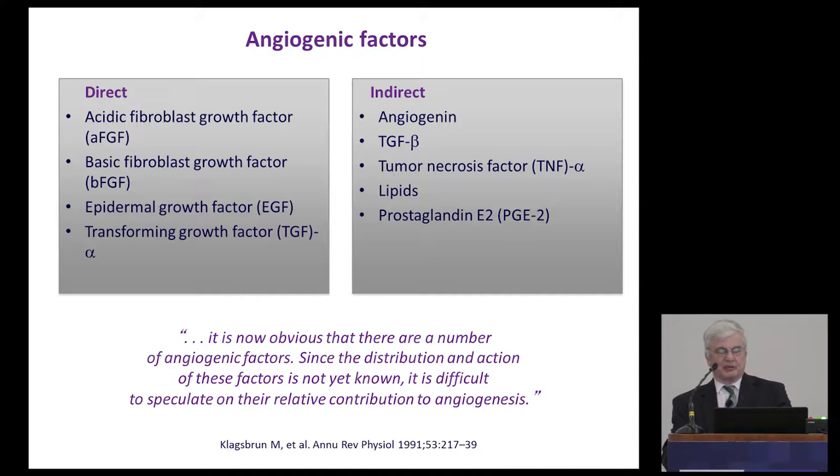By the 1980s, many angiogenic factors had been described. One of the molecules is basic FGF — Andrew Baird, a member of this society, was one of the people who first isolated and sequenced basic FGF, which enabled cloning. But even though this molecule had potent pharmacological effects, it was not totally clear to what extent it played an endogenous role in angiogenesis, because you could not always block this factor and show a definitive effect. That's how our work came from a totally different, very unexpected direction.